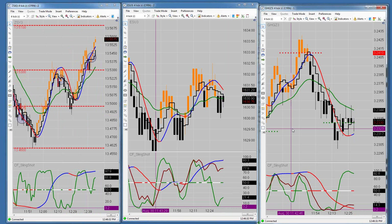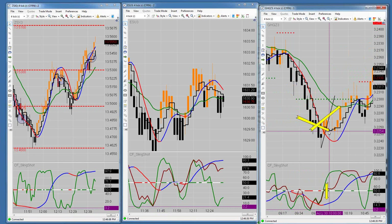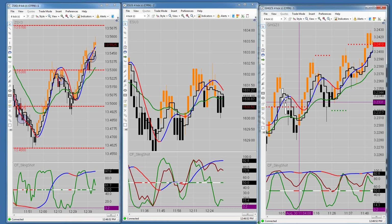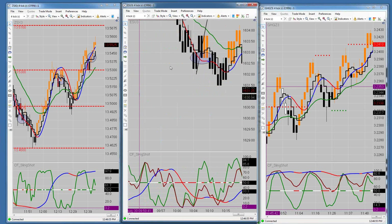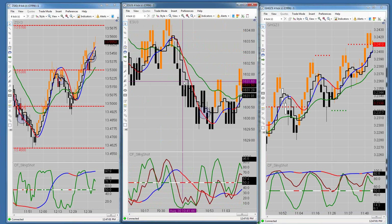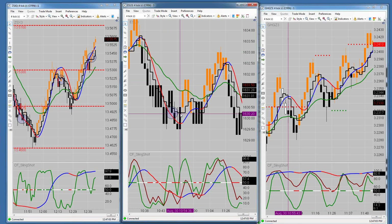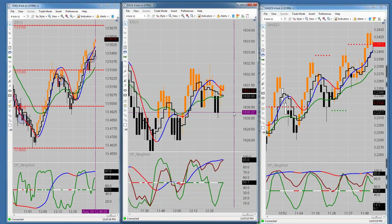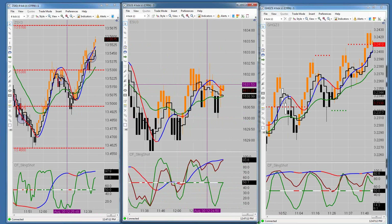Copper — we traded copper this morning and had one losing trade. We shorted the down close below the trend line and were in it forever; it finally stopped us out about 15 minutes after we entered. The ES had some opportunity this morning but it was really messy — a shorting opportunity that gave about a point and a half where I would have moved my stop to break even, then another one that also stopped out at break even. It's just been a really choppy mess, not really a lot to go on there.